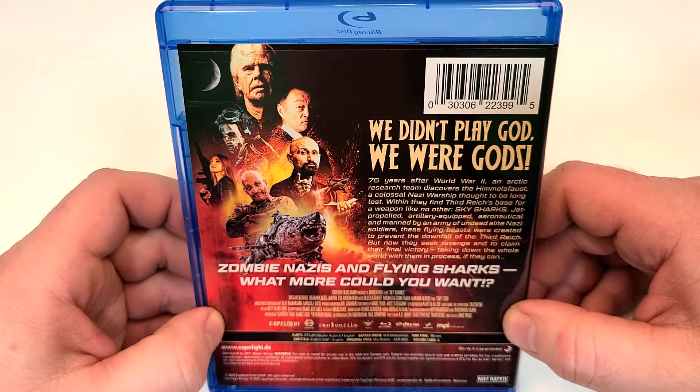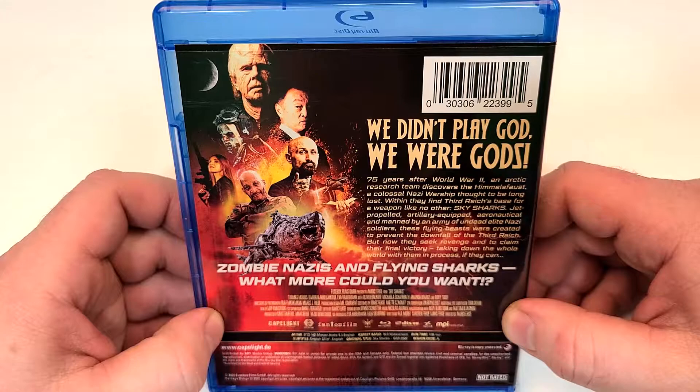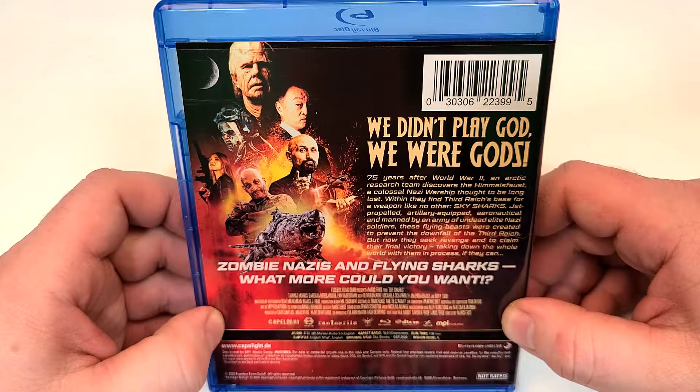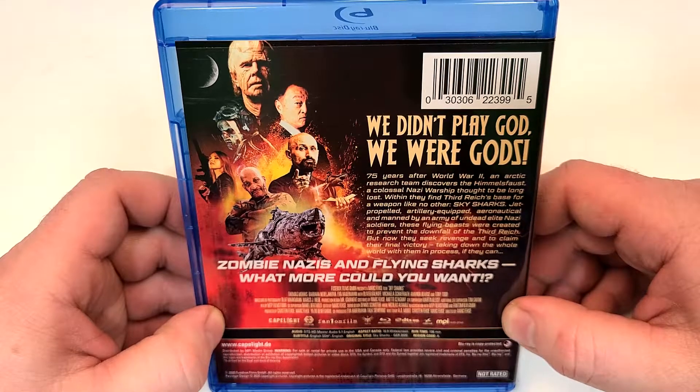Sky Sharks — jet propelled, artillery equipped, aeronautical, and manned by an army of undead elite Nazi soldiers. These flying beasts were created to prevent the downfall of the Third Reich, but now they seek revenge and to claim their final victory, taking down the whole world with them in the process, if they can.